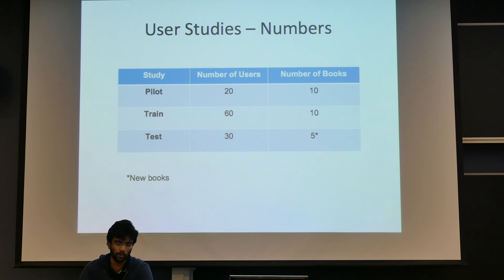For a couple of numbers: we did a pilot study to get a feel for the data and to validate our features, using 20 users and 10 books. For our training set, we did a study with 60 users on the same 10 books, and for our test set, we did 30 users and five new books.